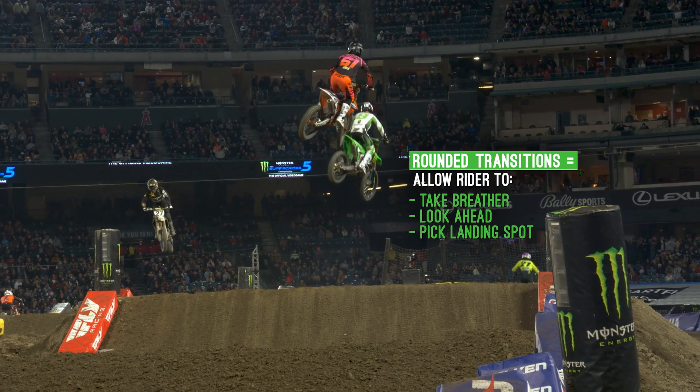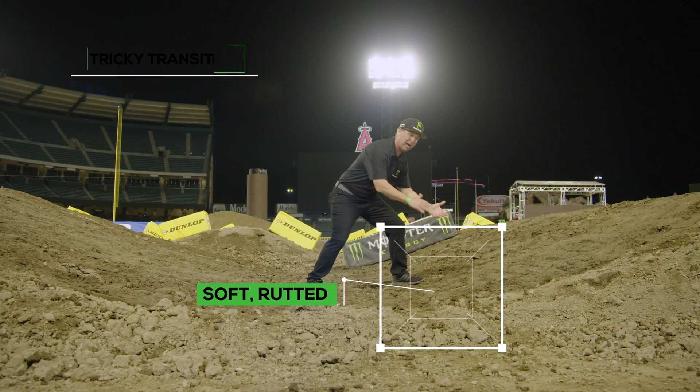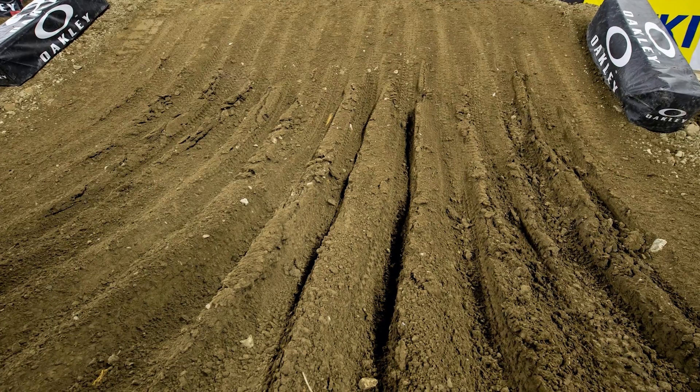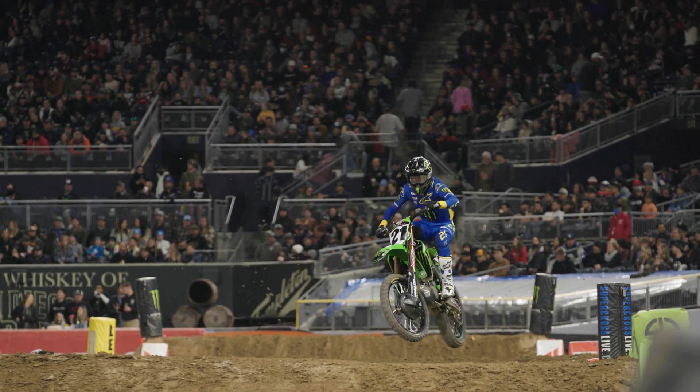Most of the time when the transition becomes square is when this section right here becomes very soft and worn in, but that section is more hard packed. The riders wear the bottom in and it becomes really sharp. If ruts are in the face and it is square, all of a sudden it becomes very tricky and very risky.